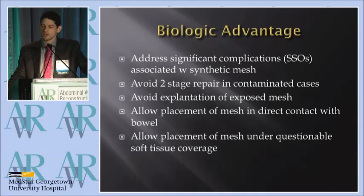We also know the biological advantage is to address the significant complications that are associated with synthetic mesh — and that's avoiding a two-stage repair when there's contamination, avoiding the explantation issue when you have exposure or contamination. It allows the mesh to be placed in what would otherwise be somewhat compromised situations, like indirect contact with the bowel and also under questionable soft tissue coverage, including bridge repair.